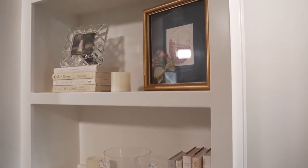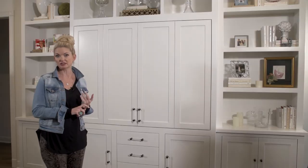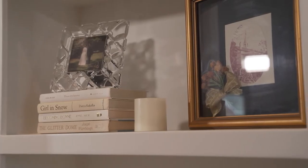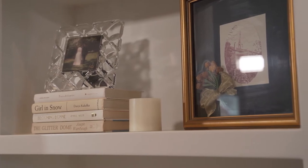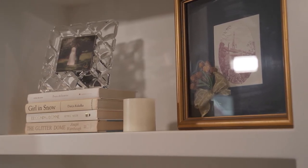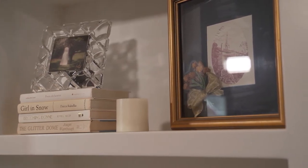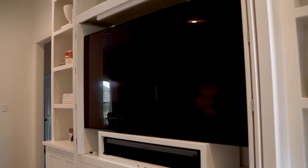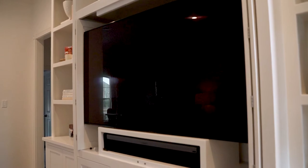If you customize it yourself, not only the color — you can stain it or paint it any color — you can also change the hardware to accent other things that you might have going on in the room. You also can add as many drawers as you need, as many cabinet doors as you need, and then leave room for pictures, books, and the decorative items that you want to show.